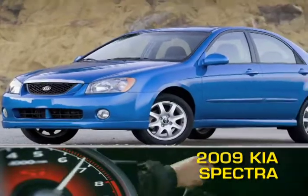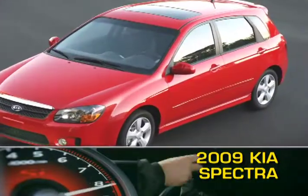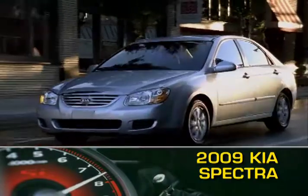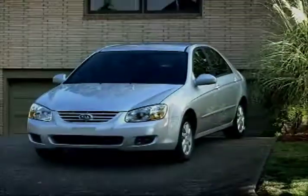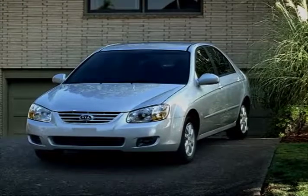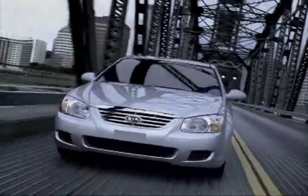The 2009 Kia Spectra sedan and Spectra 5 hatchback are affordable yet sporty five-passenger compact cars with a host of standard features. The Spectra is one year removed from an 08 update that featured new headlights and grille.